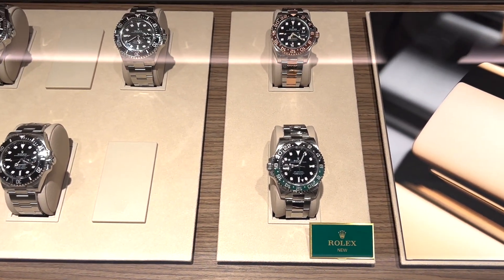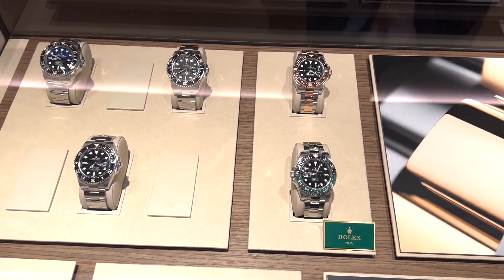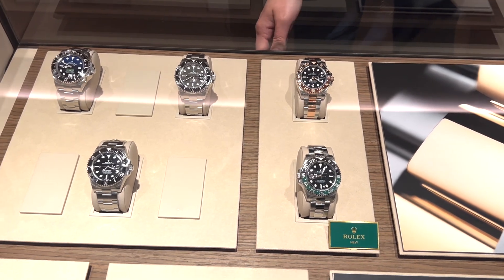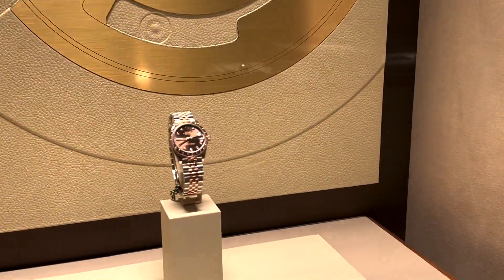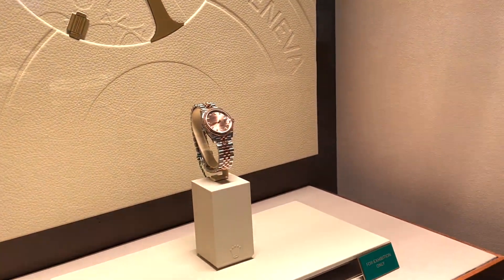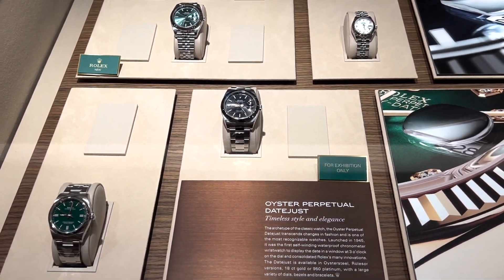I just asked to try it on. I couldn't take videos of the piece in my hand, but the staff was nice enough to let me film the process. The shop is typical — very few pieces available for sale. Usually it's the full gold and ladies pieces they have. The usual sports models are just for display only, which is much of what you would expect from a global city.